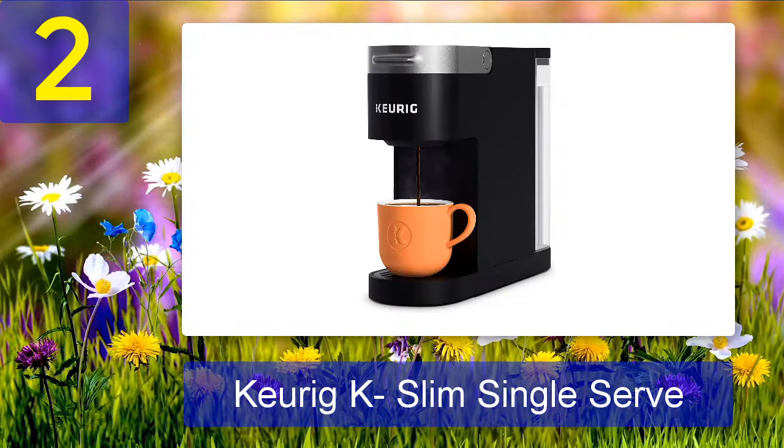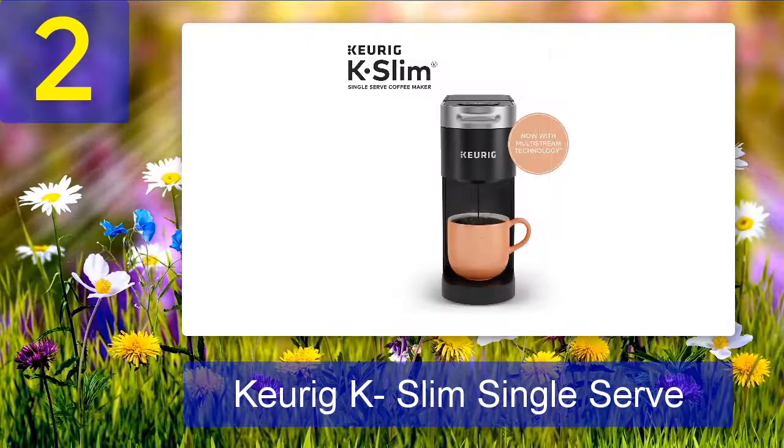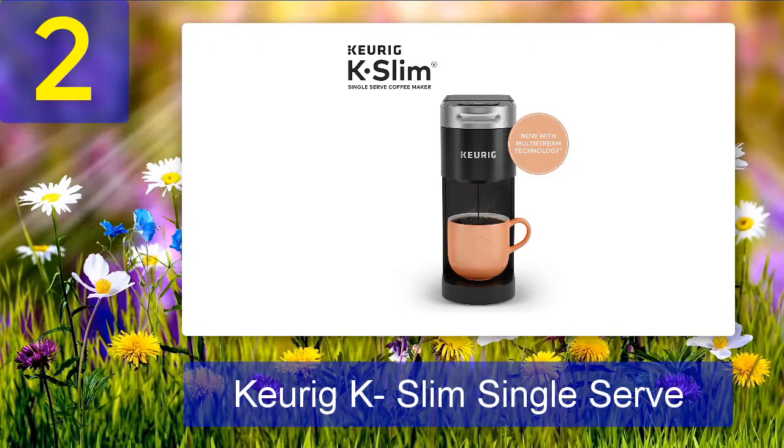Coming in at number 2: Keurig K-Slim Single Serve. If you are looking for the best budget coffee maker for Airbnb, the Keurig K-Slim Single Serve K-Cup pod coffee maker is the best for you. It's a great choice for anyone looking for a reliable and easy-to-use coffee maker. Its compact design makes it perfect for small spaces, and it comes with a removable drip tray so you can easily clean it up after use.